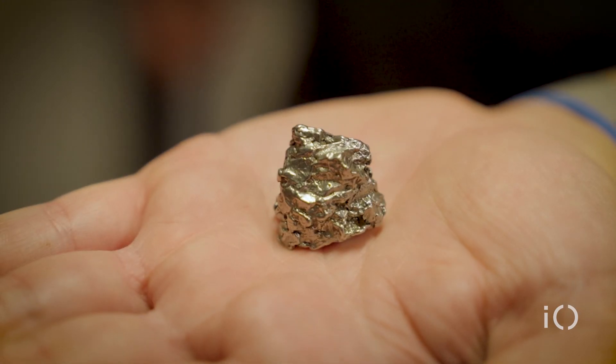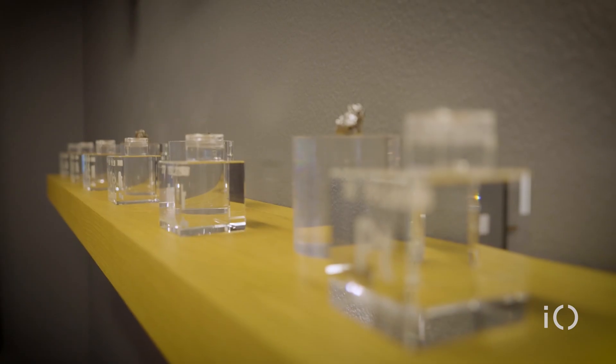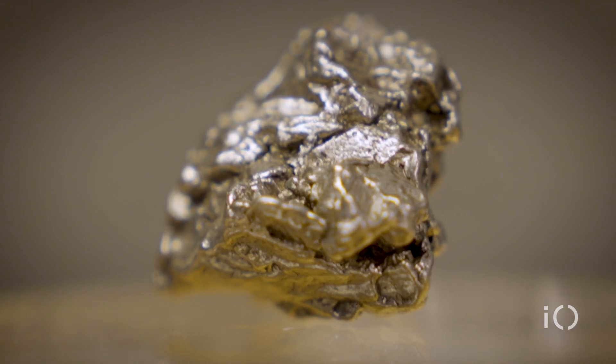Here's one we have from Argentina. This asteroid itself contains about 1% iridium by mass, just to give you a sense — that's about 10,000 times higher than any ore grade we have on Earth.